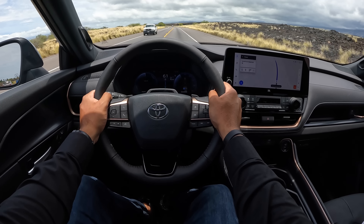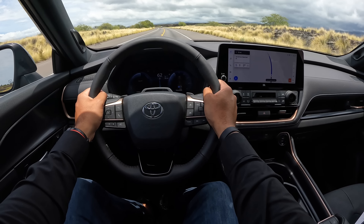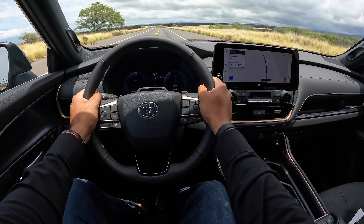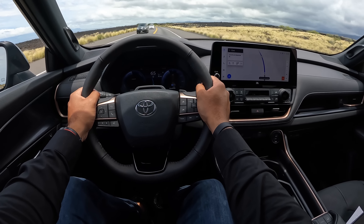I briefly drove the gas and the hybrid. The gas model was pretty good at getting up and going. The hybrid was a little bit sluggish, but that's the trade-off. So if you want power and performance, the Hybrid Max is the one you should go for. Compared to the competition like the Pilot, the Palisade, the Telluride, or the new CX-90, this is definitely more comfort-focused - and people buying this as their family SUV wouldn't hate that either.